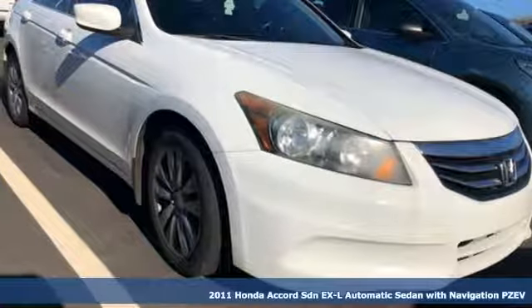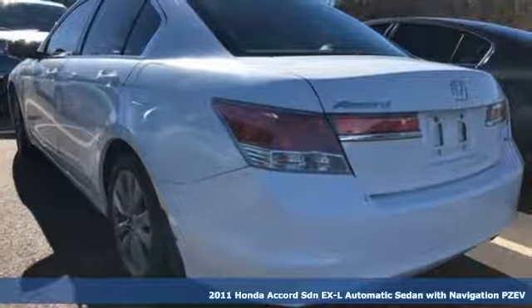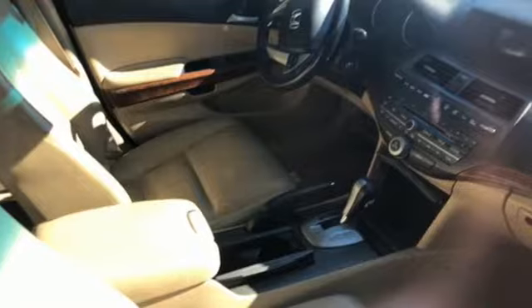It's a 2011 Honda Accord sedan. Year after year, the Accord is showered with awards and praise. Take a look and it's easy to see why. Drive it and you'll know why.